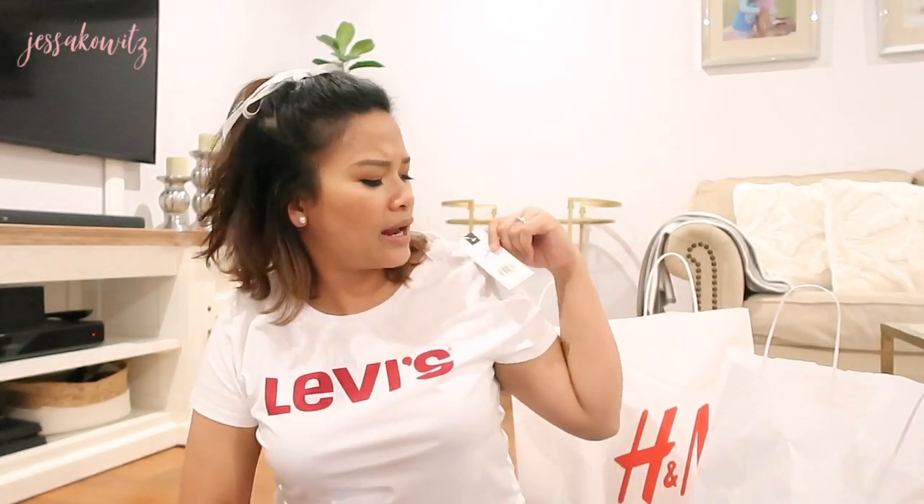The very first item I'm going to share with you is actually from Levi's — it's the one I'm wearing right now. I decided to just wear it because it's the only piece I've gotten from Levi's. I got it for $39.95, which is the most expensive t-shirt I've gotten in my whole life, but I think it's very cute.